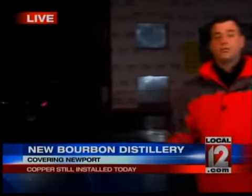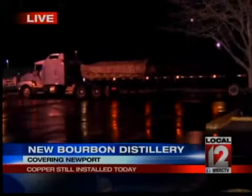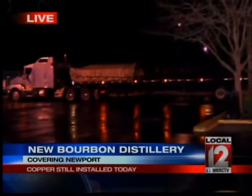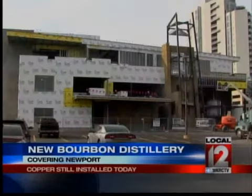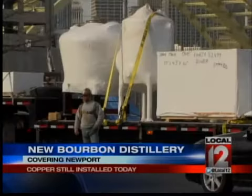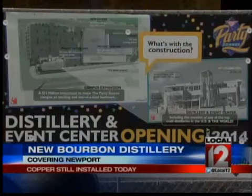That copper still has just been delivered. It came in on a tractor trailer from Louisville. It's about 80 feet long and about 24 inches wide in diameter. It's going to be installed — you're going to be able to see it from the street. It's the first of its kind in the area, and it's going to produce about 12 to 13 batches of bourbon per day once things are up and running in the spring of 2014.